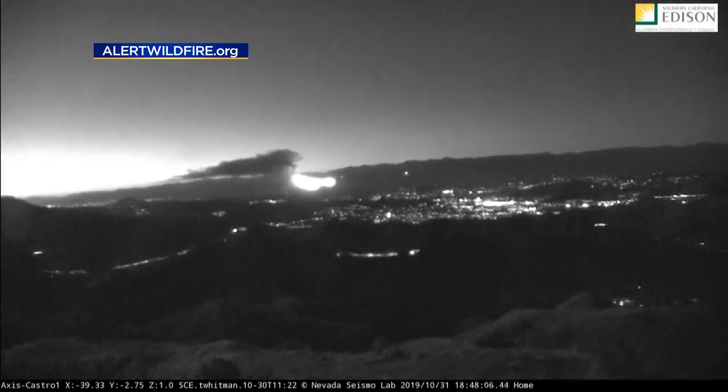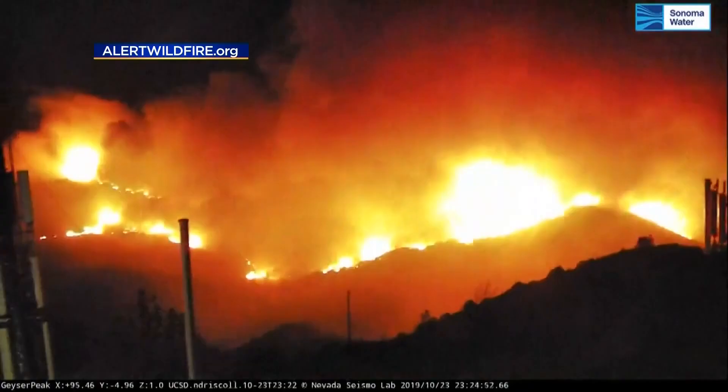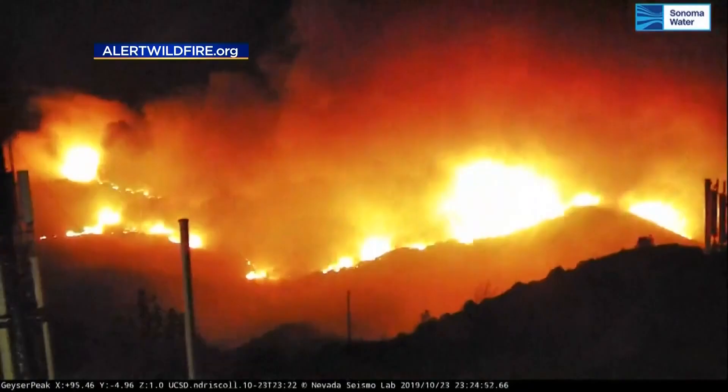Dr. Graham says now that the value of the cameras is so apparent, the expansion is moving along quickly. Everybody's been very helpful in getting us to put out as many cameras as we can. The next step in this project is working with artificial intelligence so computers can monitor these cameras for fire starts.